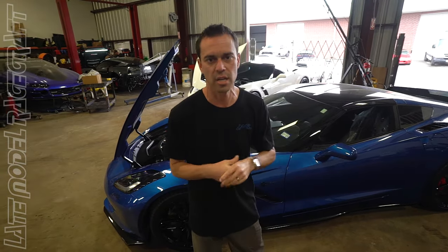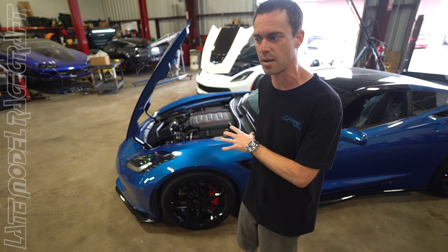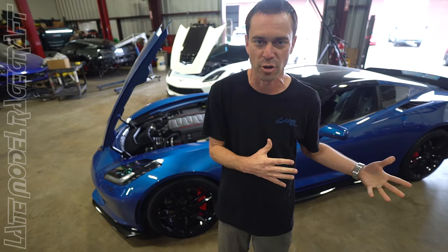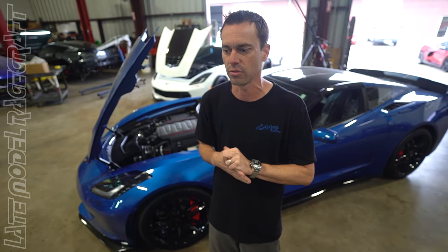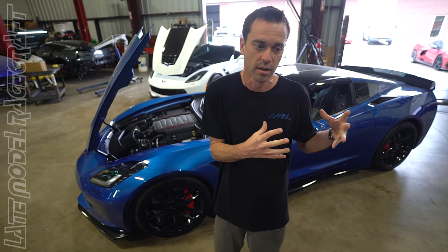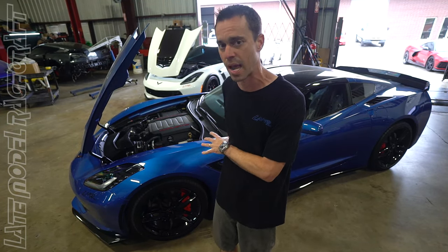For you LT1 owners out there, this is a 2014 C7 Corvette behind me — one of our most popular packages for these setups. I call it the Z06 platform or the Z06 beater package. It's our 650 supercharged package. For those of you with a naturally aspirated C7 that want more horsepower but don't want to spend the money on a Z06, this is the package we do.